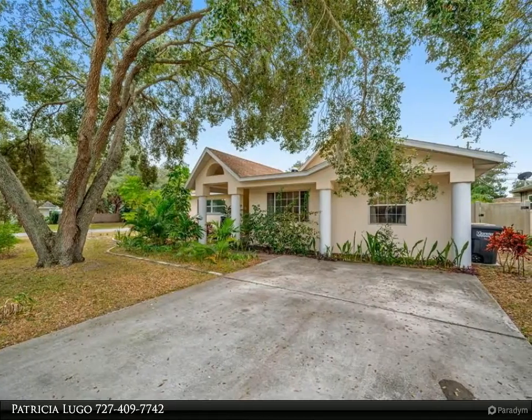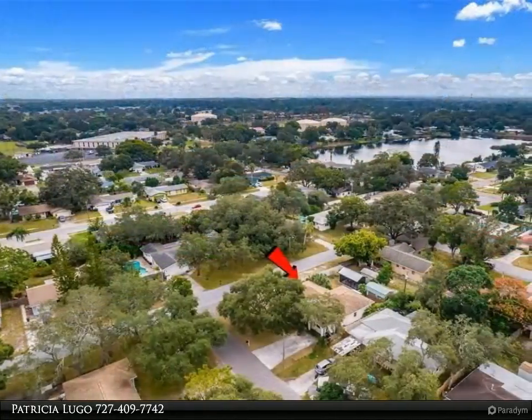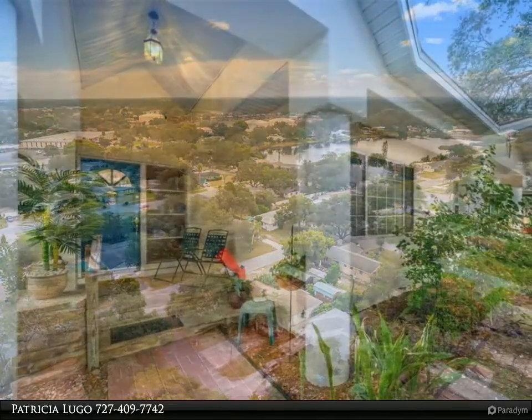Arrive at the wide concrete double driveway and step inside the beautiful covered stone-paved and lighted entryway into the bright and airy four-bedroom, two-bathroom home with a large family room and an additional office/den/reading room.